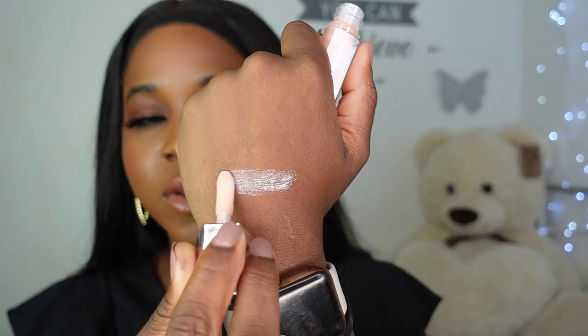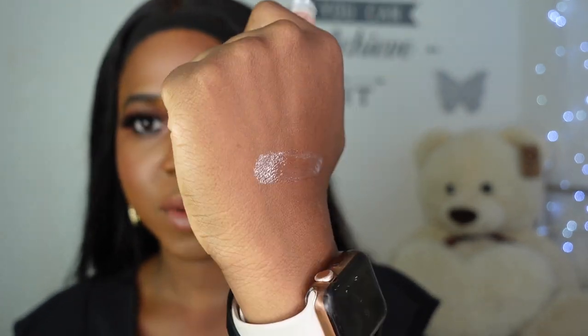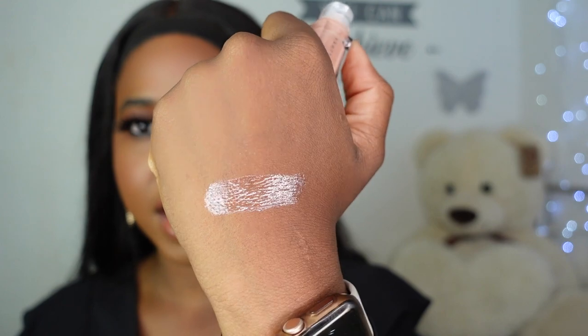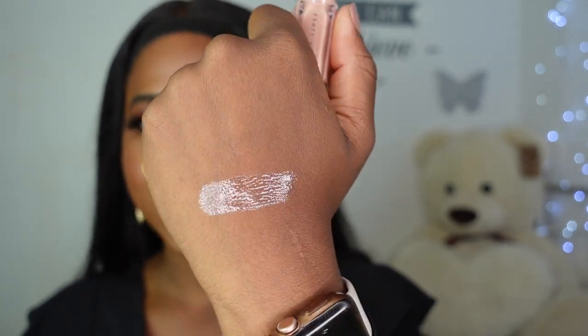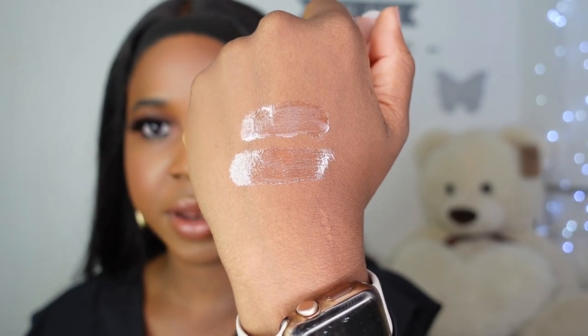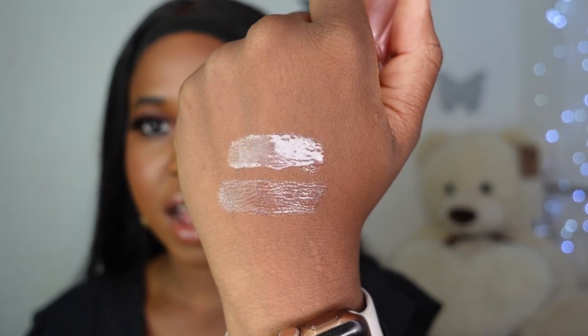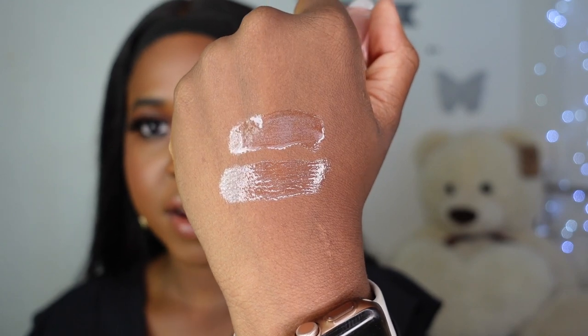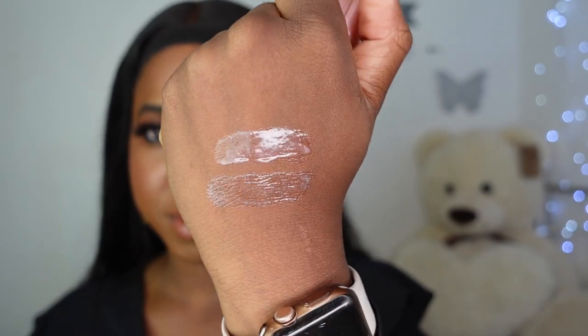So we're going to go ahead and swatch. On the back of my hand, when I shift it this way it kind of looks like a clear with shimmers in it. The shimmers to me honestly are on the silver side — I'm not sure why it's described as a shimmering gold. I'm definitely getting silver vibes from this. For comparison's sake, Sweet Mouth is on top and Baby Brute is on the bottom. Sweet Mouth has a bit more of a peachy pink sheen to it in comparison to Baby Brute.